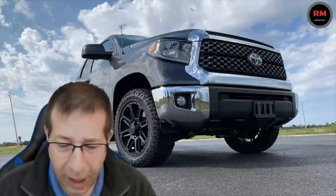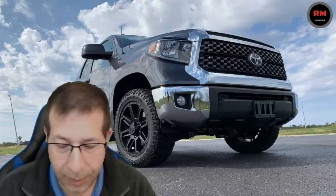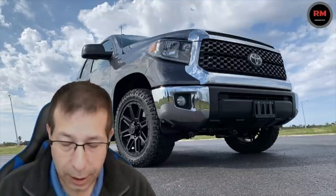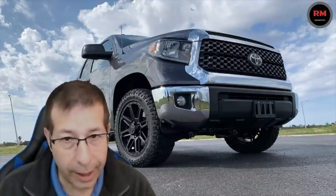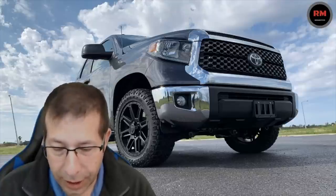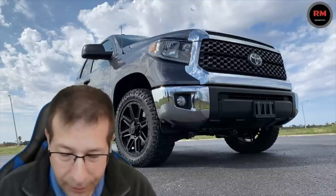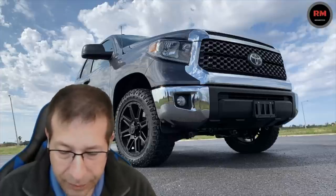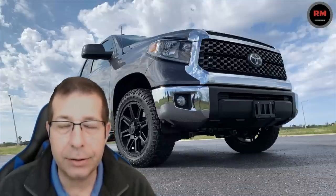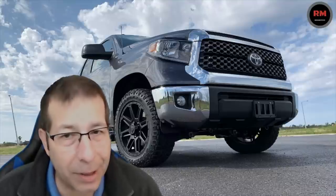If you go with the 5.7 liter, the double cab 4x2 is 5,170 pounds. So you only pick up 70 pounds by going with the bigger motor in the 4x2 double cab. On the double cab 4x4 in the 5.7 liter, you're looking at 5,470 pounds — about 370 pounds heavier compared to the 4x2 double cab. So it was heavier, but it did have that bigger motor.